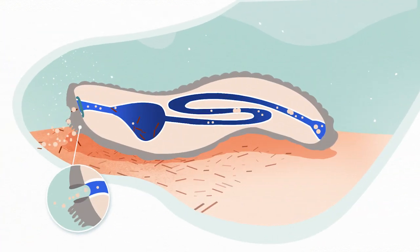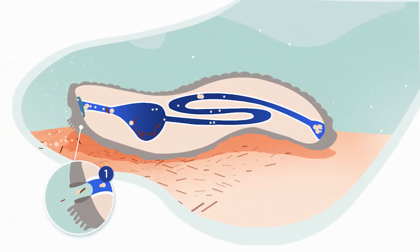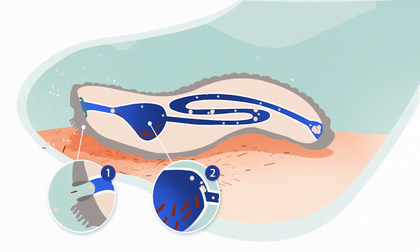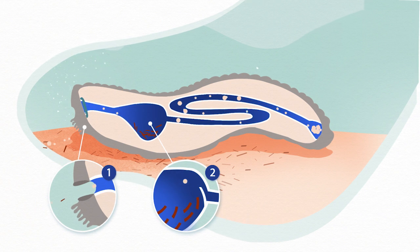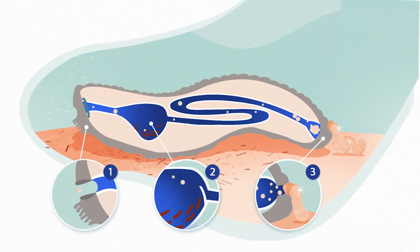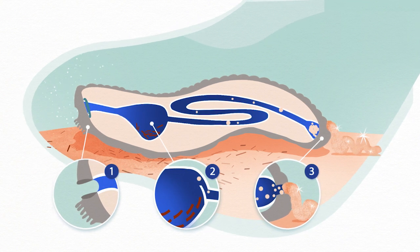They use tentacles that act like tiny brooms to bring the sand into their mouths, along with all the decaying matter that it contains. In fact, they feed on this very matter. Then, they release the sand back into the sea, and it is now as clean as new.